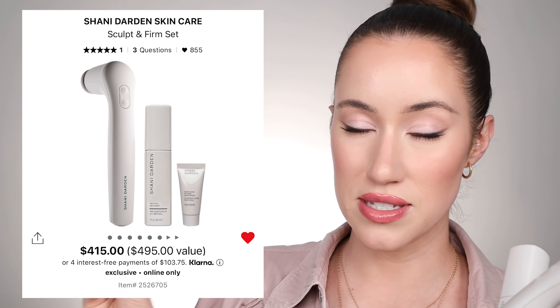During the last savings event, I picked up a really fun bundle from Shani Darden called the Sculpt and Firm Set. It comes with a sculpting device that uses sound waves to help sculpt the face and help your skincare absorb better. A full-size retinol came in this kit, and you can use the code SAVESPRING at checkout for even more of a discount on the already discounted bundle. It's a really good time to save on larger ticket items you'd normally be more hesitant to invest in.